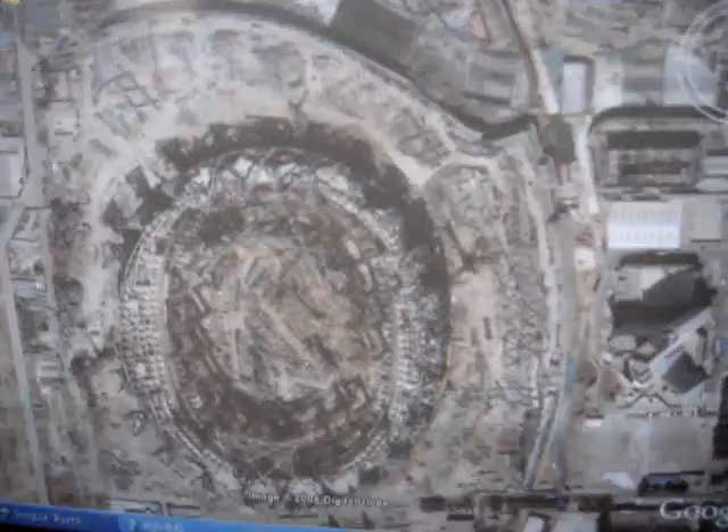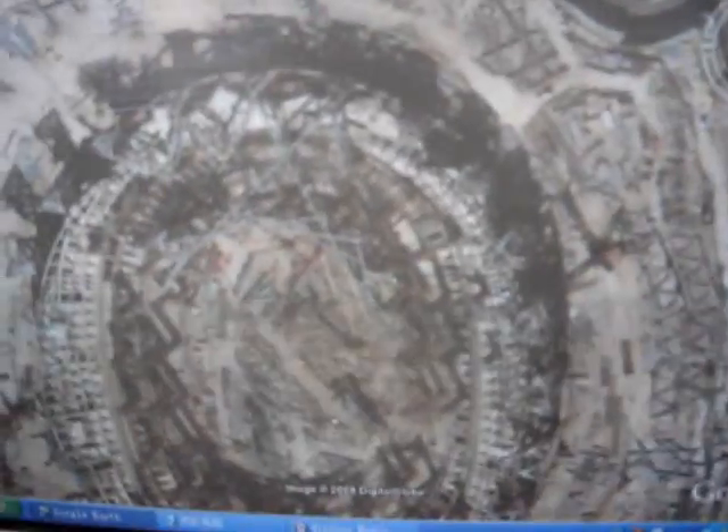You can see the Bird's Nest on Google Earth — a little bit more clear. And you see the cubic swimming pool.